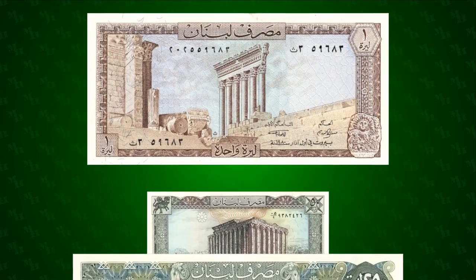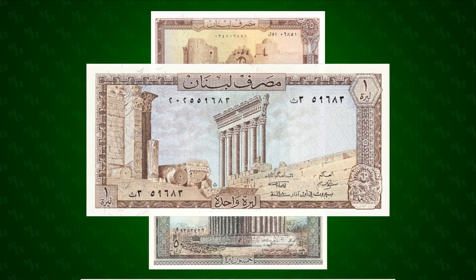But maybe it's not that deep. Given that the country was riding high on foreign investment and international tourism, maybe the banknotes were a travel brochure — a collection of the best places to visit on your next trip to Lebanon.